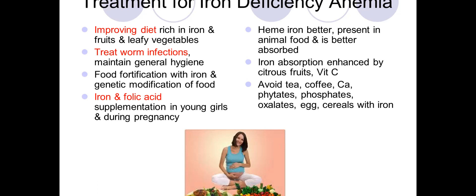Food fortification involves adding iron to staple foods such as wheat flour. Iron and folic acid supplementation should be given to young girls even before pregnancy and especially during pregnancy. Heme iron, present in animal food, is better absorbed. Enhancers of iron absorption include citrus foods and vitamin C.